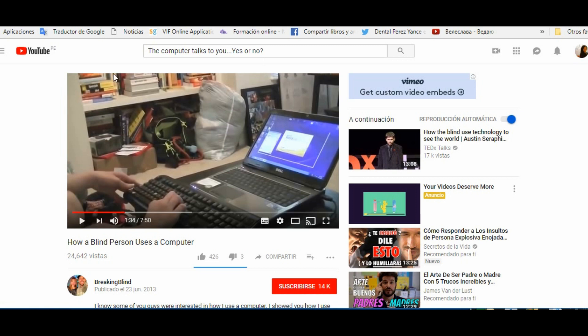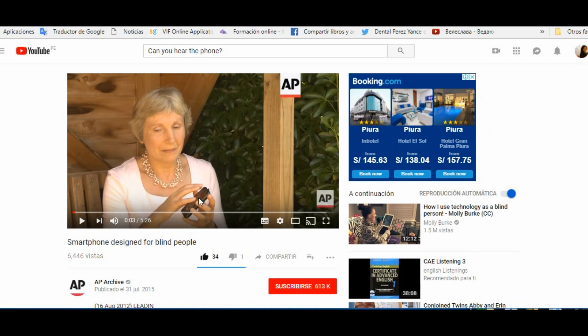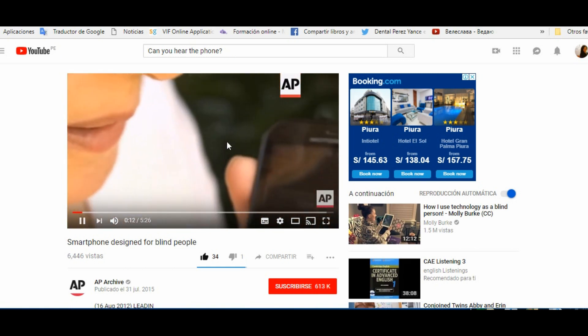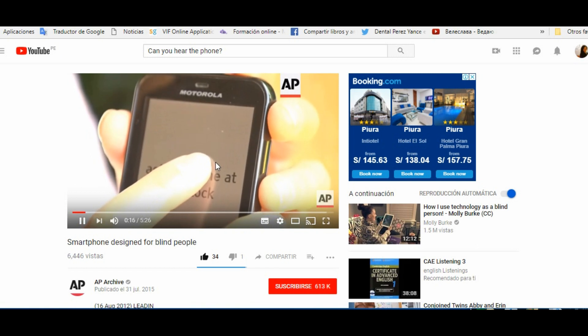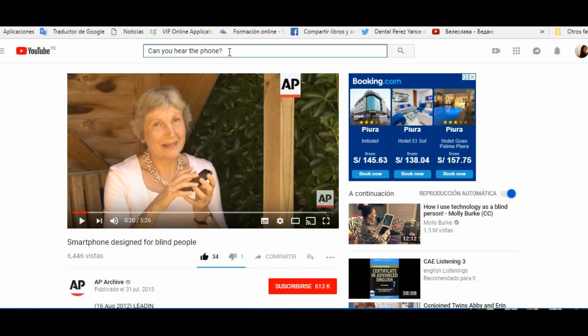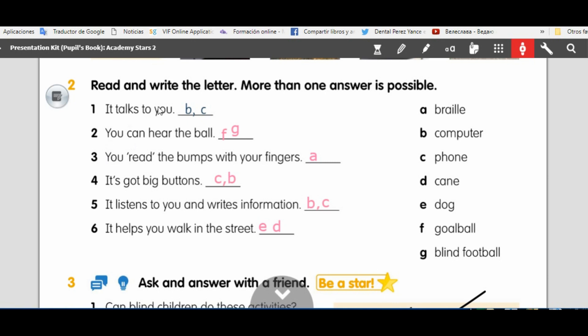So the computer talks to you — yes or no? Yes, it talks. Okay, I have another example — a smartphone. Can you hear the phone? This woman is blind, she cannot see. Can you hear the phone? The phone says: 'Speak text after the beep. I shall be home at seven o'clock.' Text message send, contacts. Yes, the phone talks. The answer is: it talks to you — the computer and the phone, they talk to you.